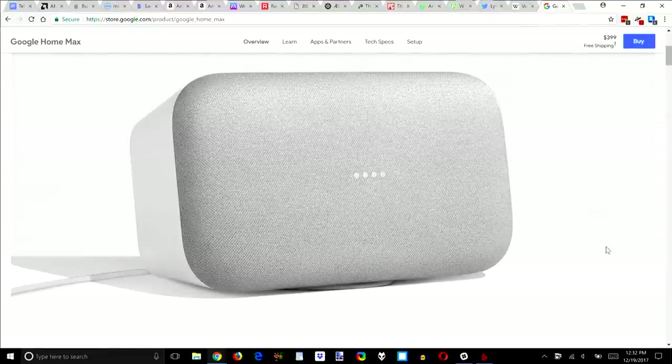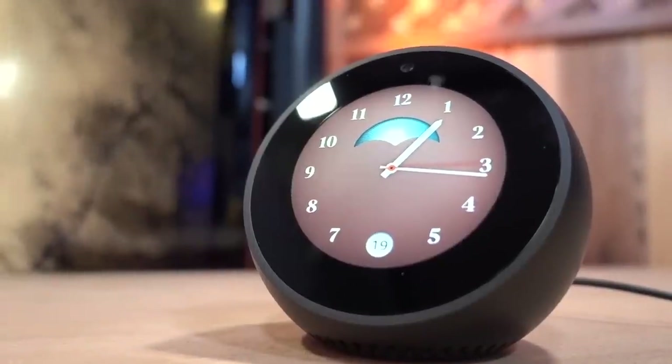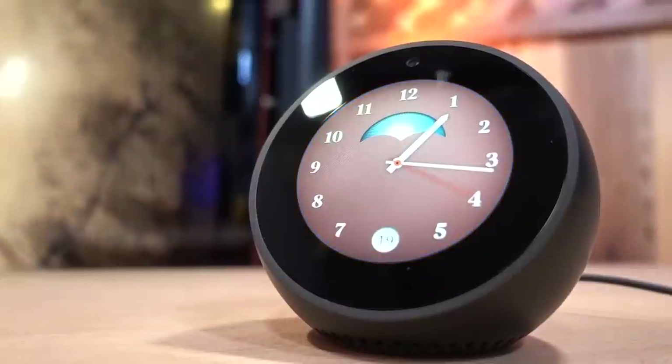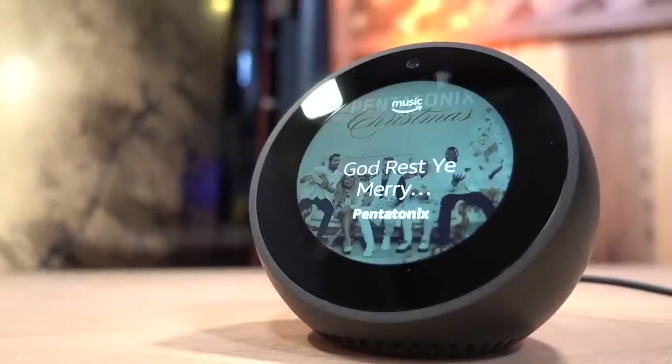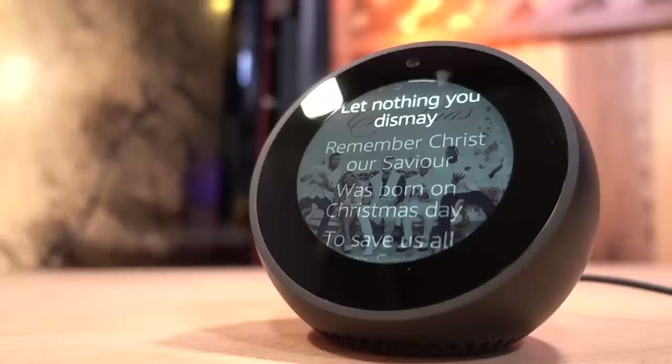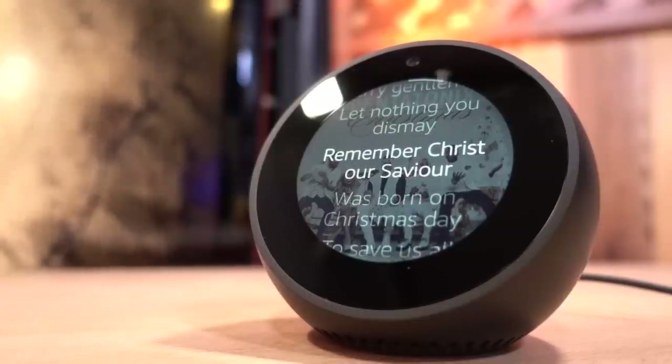We have not yet heard the Google Home Max, which is essentially a Sonos from Google by way of Google Home. But we do have yet another screened Amazon Echo device — the Spot. It's currently $130, a little pricey, but it's designed for a very specific use case: it's an alarm clock first and foremost, and it kind of reminds me of a Chumby — remember those?